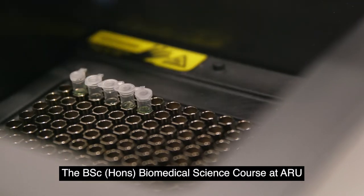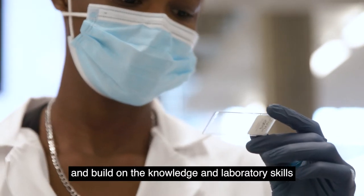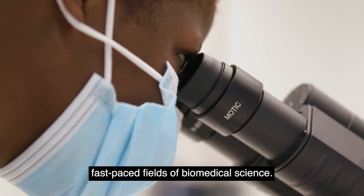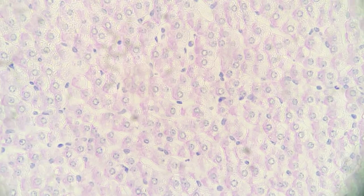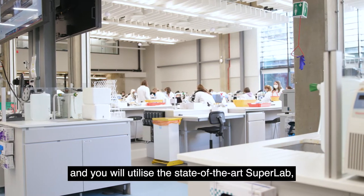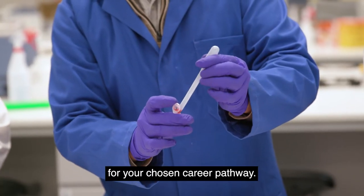The BSc Honours Biomedical Science course at ARU is specifically designed to introduce you to the fundamental sciences and build on the knowledge and laboratory skills in order to allow you to work within the ever-changing and growing fast-paced field of biomedical science. The course is delivered at our Cambridge campus, located within our £45 million pound science centre, where you will utilise the state-of-the-art super lab with cutting-edge technologies and equipment to build up your laboratory skills for your chosen career pathway.